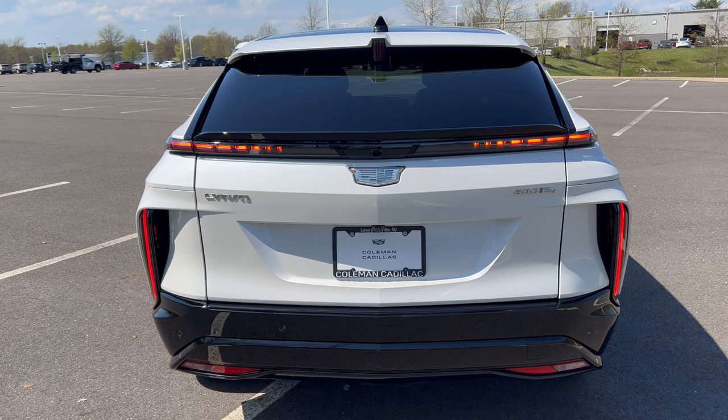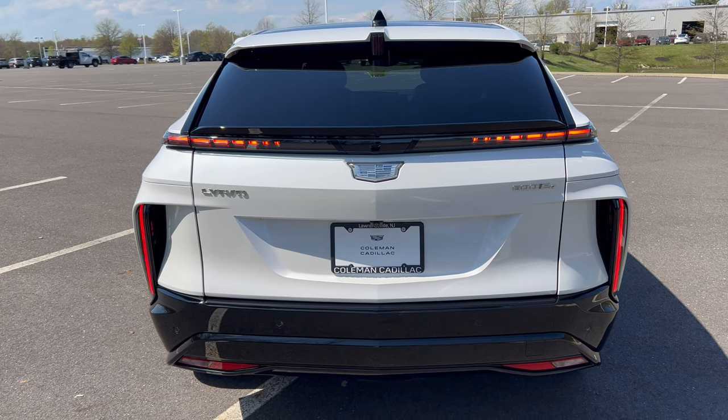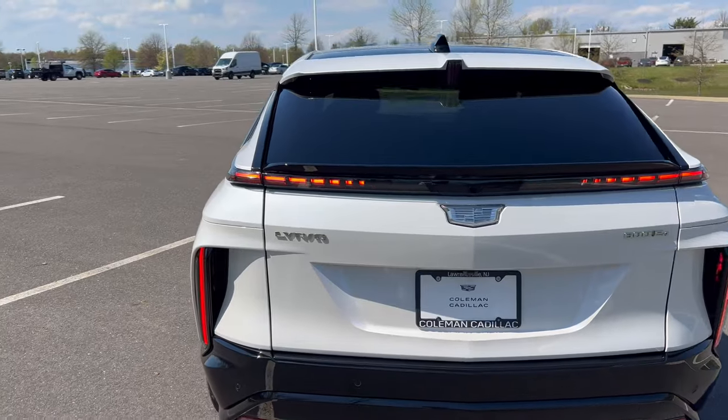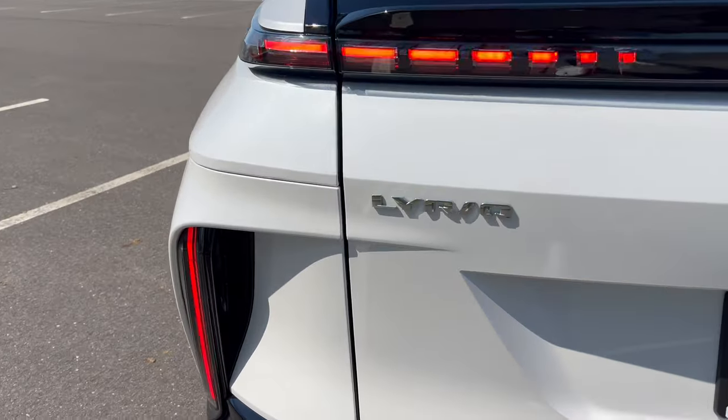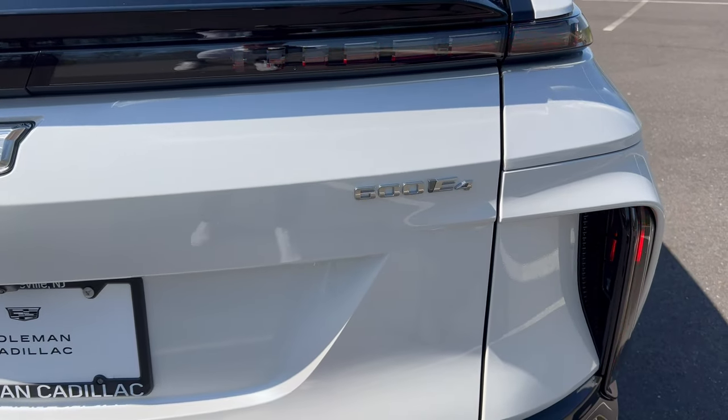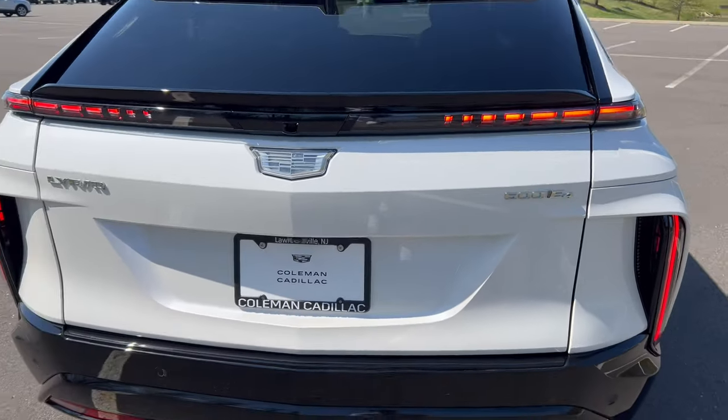The channel air flows down through the vehicle and out, making it more slippery through the air to increase range. We have the Lyric badge looking good and the 600E4 badge for all-wheel drive on this Lyric.